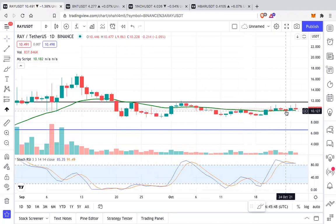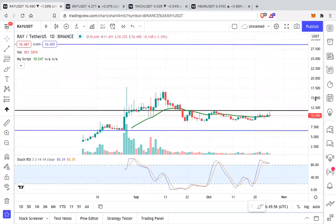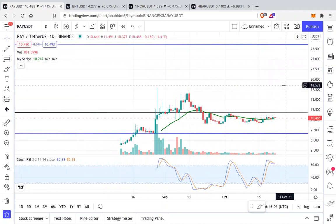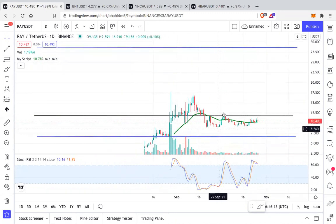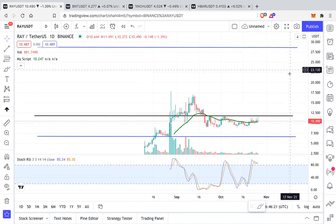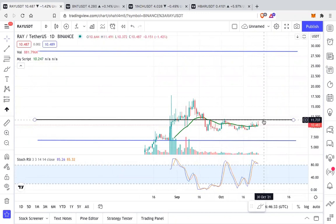The first altcoin that is in a good accumulation zone and is now flipped bullish on the daily is RAY — Radium. This is a RAY/USDT daily chart. It's above the 21 EMA. If you want to accumulate some, this is a good time. For trading, wait for it to break the black resistance line. Once we flip that into support, I expect RAY for a new leg up — at least $28 to $29 in this next leg up.